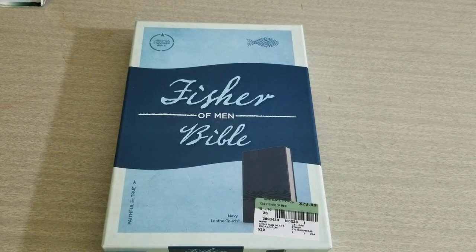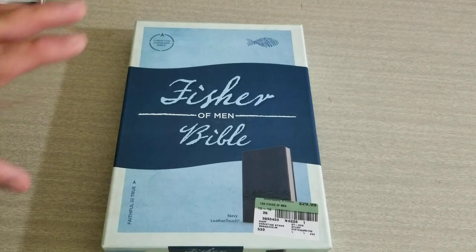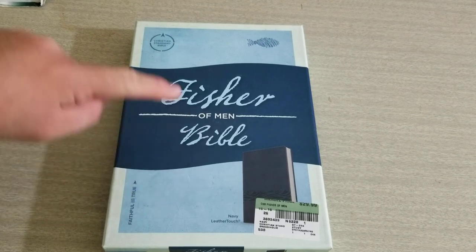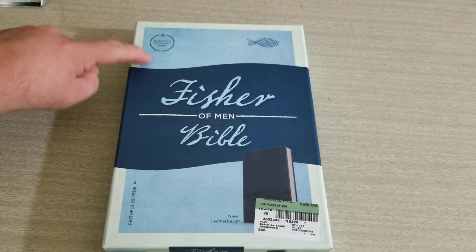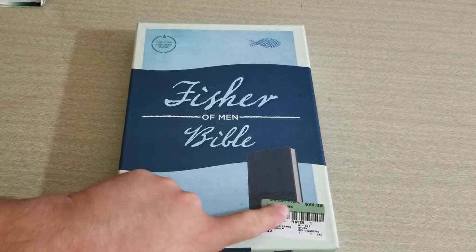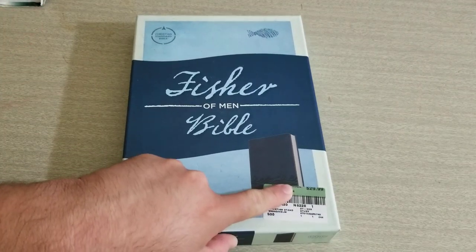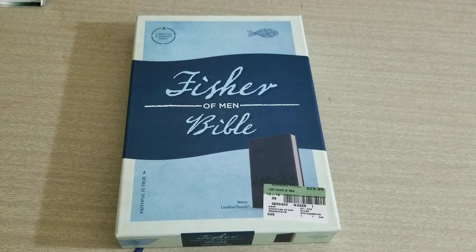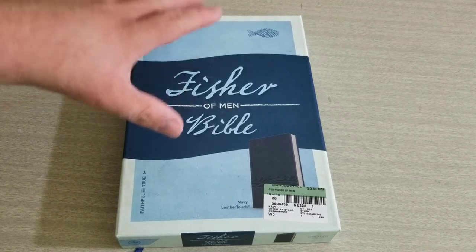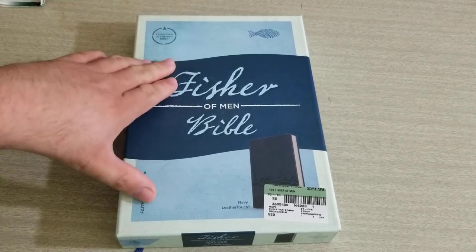Welcome back everybody. This is Abram with Impact Ministries. Today I'm going to be doing a review on the Fisher of Men Bible by the CSB Christian Standard Bible, Holman Christian Standard Bible. It retails for $29.99, and this is the newest release from Christian Standard Bibles for July of 2018.